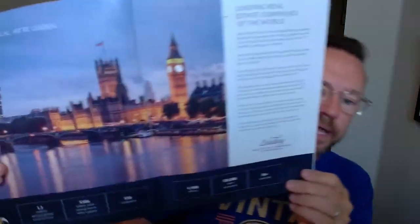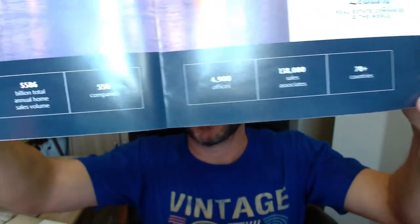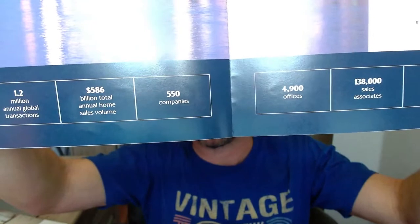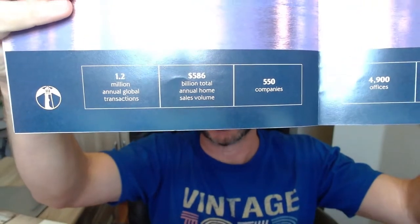If you know somebody who needs a realtor, no matter what state you're in, have them call me — I can always help. We're connected. I am a part of the Leading Real Estate Brokers of the World, and we have over 70 countries, 138,000 sales associates, and 4,900 offices. I say 'we' because I do this through my brokerage, but I have a lot of connections.